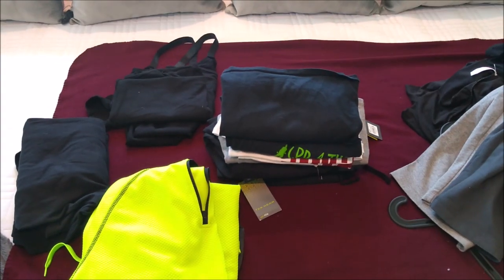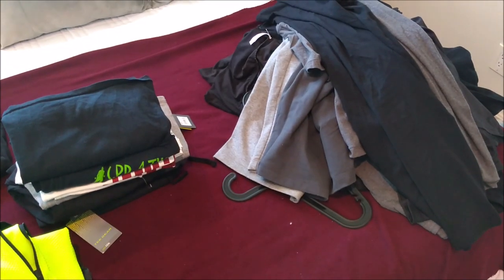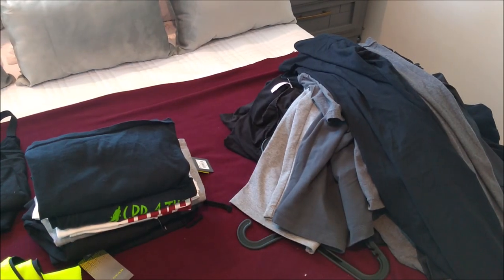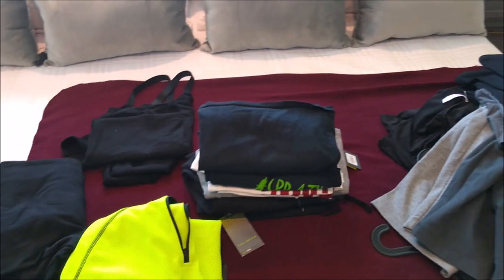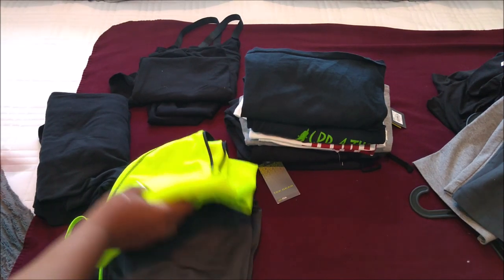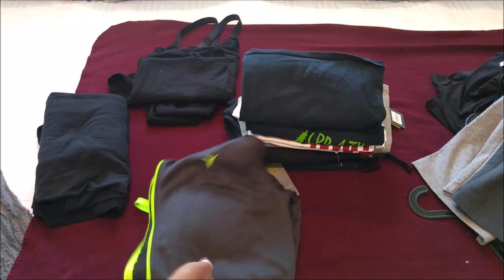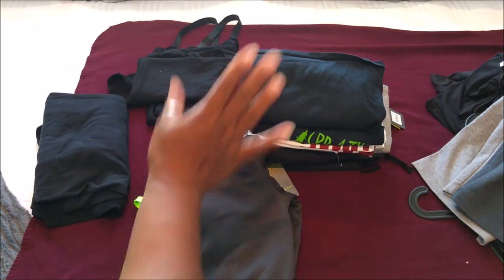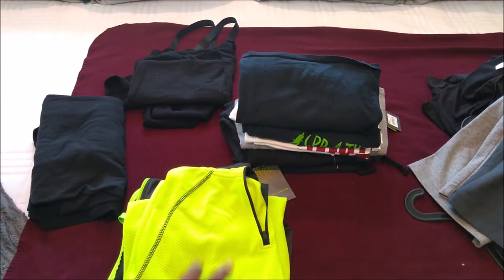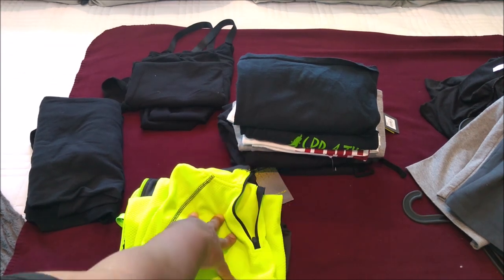Oh my gosh, guys, I'm so excited! So that is the discard pile — I can't fit it, doesn't feel right, not comfortable. And this is what I have left. Out of the 36 items, I have my two jackets, which I can fit. Remember, this is the one I showed you guys on my weight loss journey where I couldn't fit it — and I still can fit it. Yes, I can!